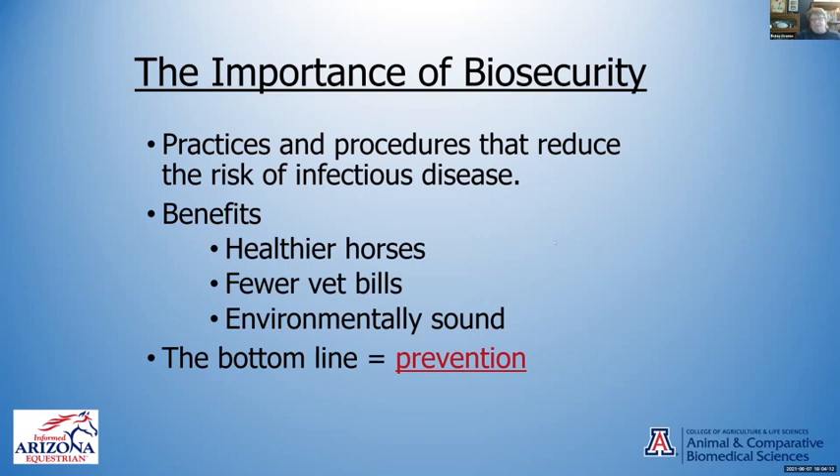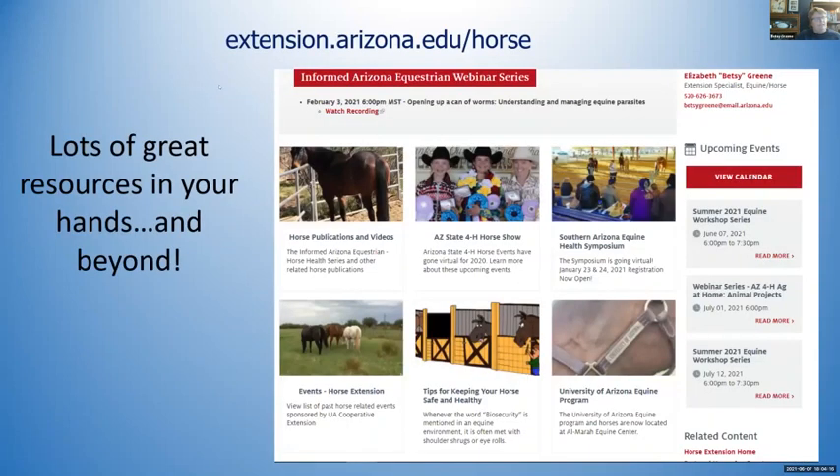We have the extension.arizona.edu/horse website. You've got a summer equine workshop series on the calendar — the first is this one tonight. You can find horse publications and videos, things about symposiums, a whole piece about keeping your horse safe with posters and resources. There are also events listed. Lots of great resources right at your fingertips — just put that into Google and you can find a lot to work from.